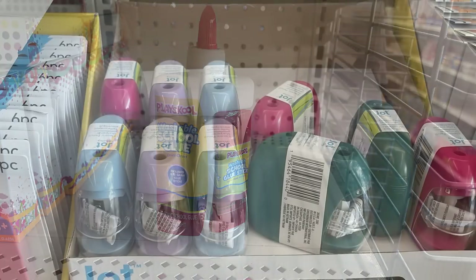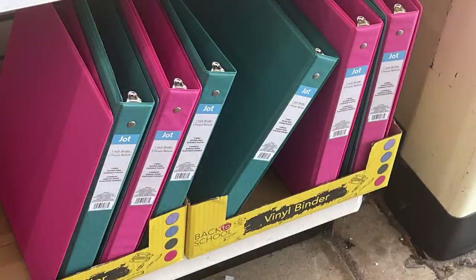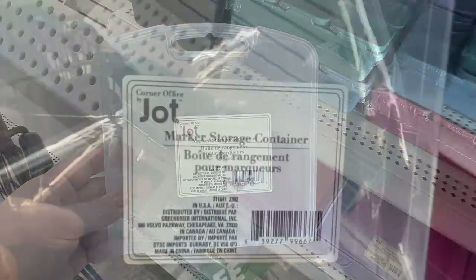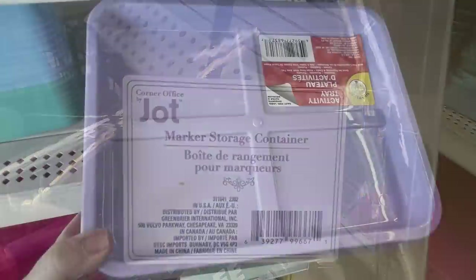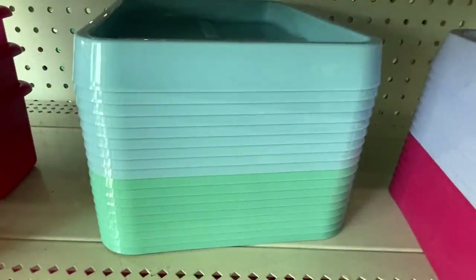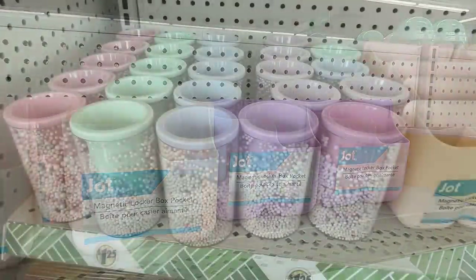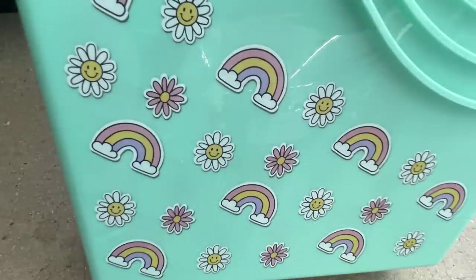They have Play School glue and a two-in-one glue stick, battery-operated pencil sharpeners, and one-inch vinyl binders. There's a marker storage container without the center section so you can store larger items. Activity trays come in purple, blue, green, and teal, and there are magnetic locker holders and pencil holder cups for desks.